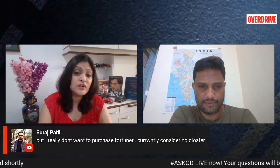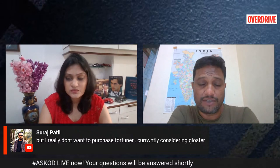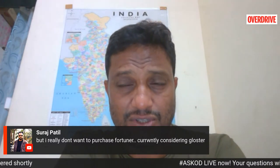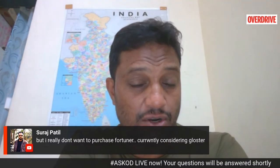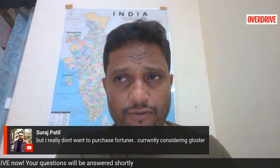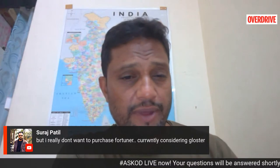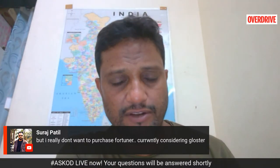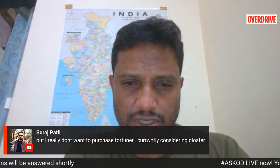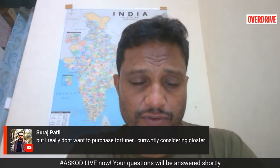A viewer mentions he's looking at the Gloster rather than a Fortuner. The Gloster is not a bad option if you're looking for lots of features and comfortable drive quality, though the engine and performance aren't very impressive. For three-row SUVs, you also have the XUV700 lower down the price order and the Meridian as another option. Those are the only alternatives to the Fortuner right now. The Endeavour is no longer in the market, but a good second-hand Endeavour might also be worth considering.